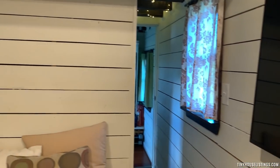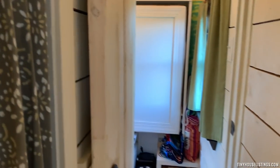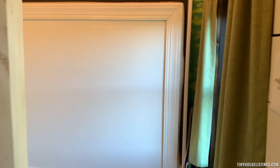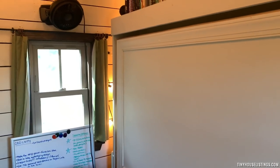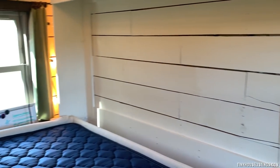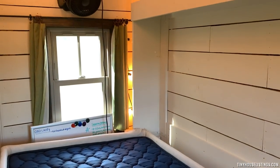Moving into the hallway, we have our bathroom on this side, and then this is our guest bedroom — or second bedroom — I call it the teeny bedroom. There's a twin-sized murphy bed that folds out and touches wall to wall, but it's great because you can use this as an office, playroom, or second bedroom. Here's what the bedroom looks like with the murphy bed down — a nice, cozy little nook if you want to read a book or take a nap.